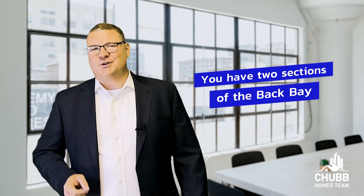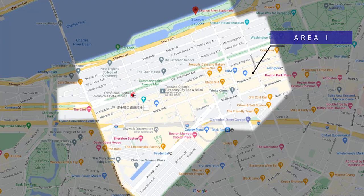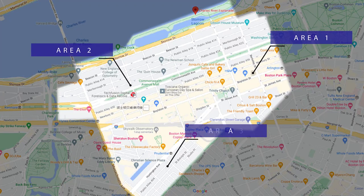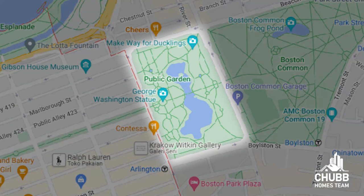You actually have three sections of the Back Bay. You have the area closest to the Public Garden, then the area downtown by Massachusetts Avenue, and then the third area is across from the Mass Pike. The affordability of the neighborhood goes in that order, with the area by the Public Gardens being the most premier and therefore the most expensive. For out-of-towners, the Back Bay probably makes more sense than other neighborhoods, as it was actually built on a grid.